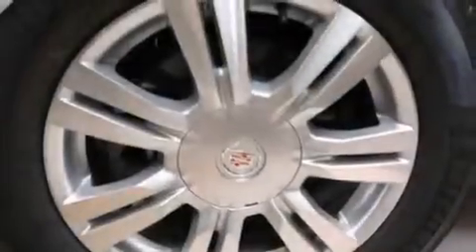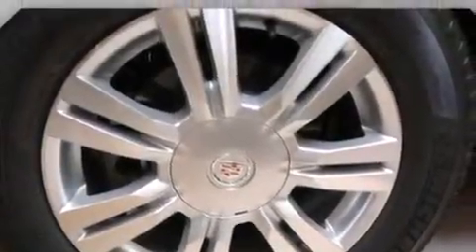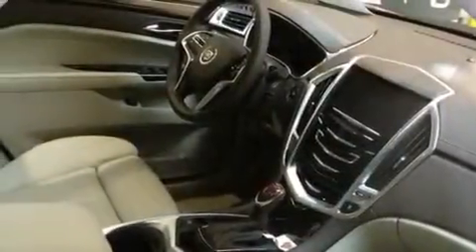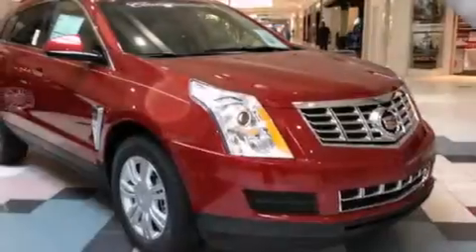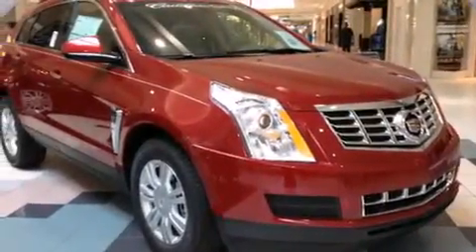The following features are also included: a low-tire pressure indicator, a power driver's seat, cruise control, an illuminated passenger side vanity mirror, side impact airbags, steering wheel mounted controls, an anti-lock braking system, and the leather seats provide great support and create an overall luxurious feel.